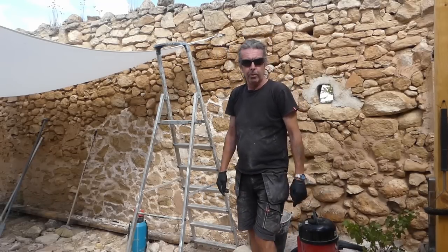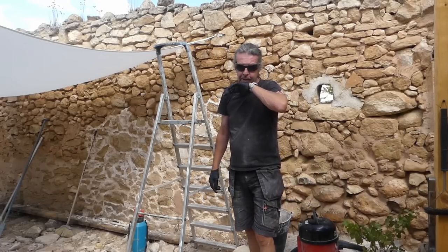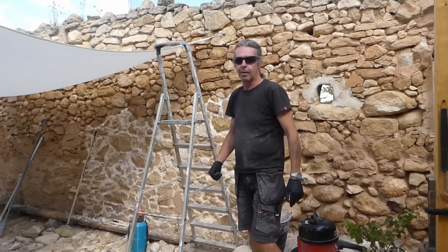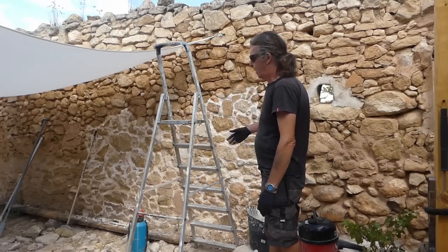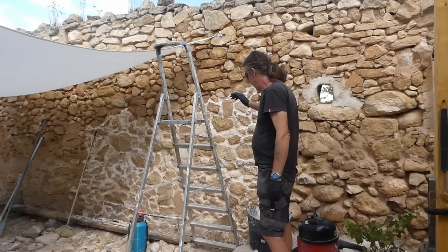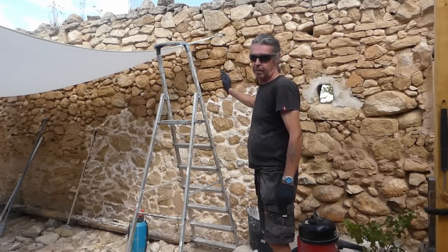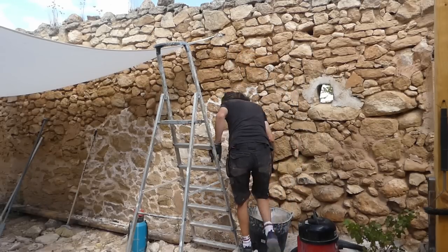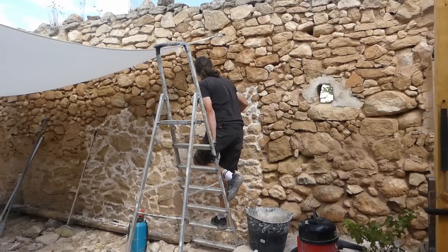Anyway, enough waffle — let's crack on. What's becoming a bit of a habit: we're not creatures of routine particularly, but this is now the first thing in the morning while it's cooler. I've gone with the pointing of the wall — I've had to get the ladders out, which is a great sign. I've vacuumed it first, then sprayed it down, and now it's time to get another bucket of mortar in the wall.